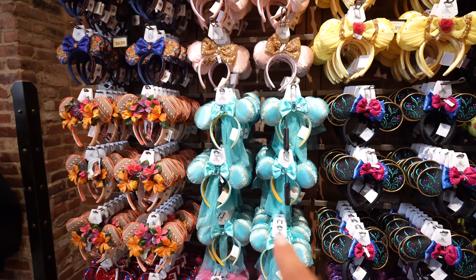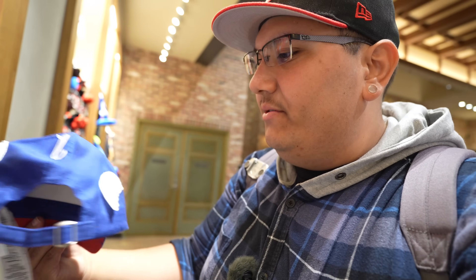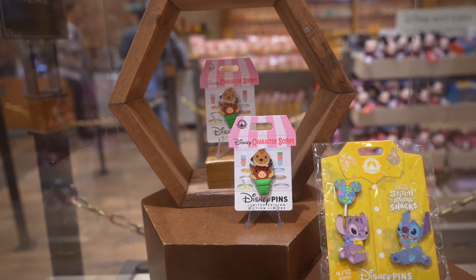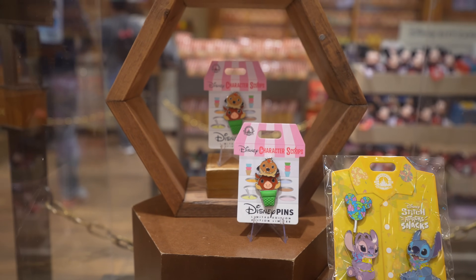They've already had the Belle ears, Princess ears, Norway ears, Moana ears, Snow White ears - all old stuff. The newest are the Jasmine ears. As far as hats go, I think this Captain America hat is new - it's got little wings on the back, the bottom is red, and it's $29.99. Also, just like at Pin Traders, they have the Timon and Pumbaa Disney Character Scoops pin here as well. It's mosquito season so if you need a citronella candle - they have a Mickey-shaped citronella candle for $39.99.